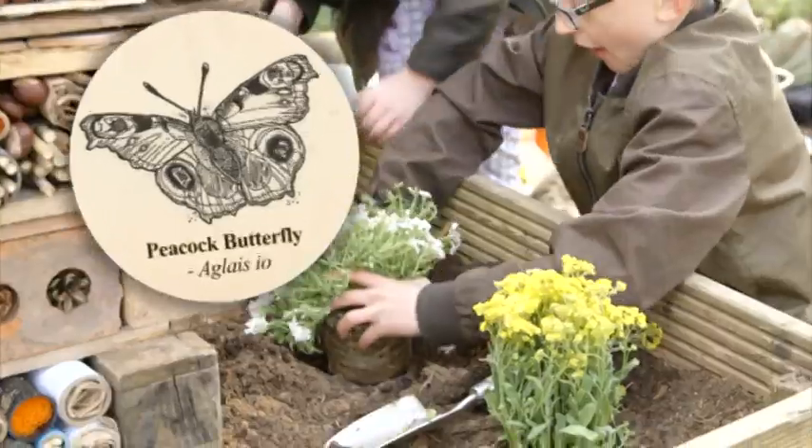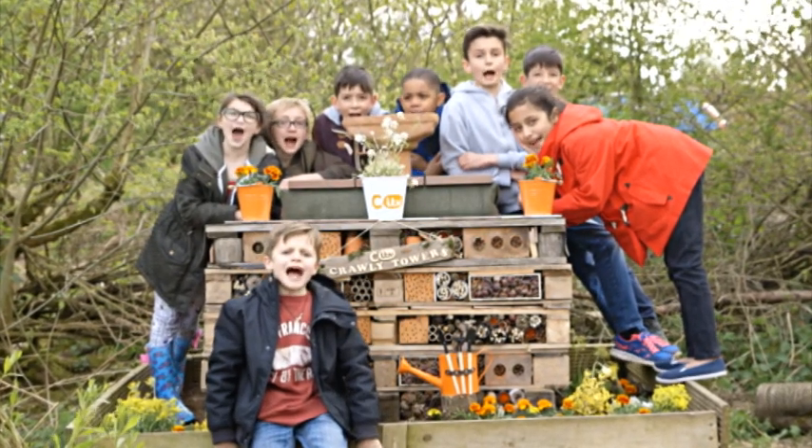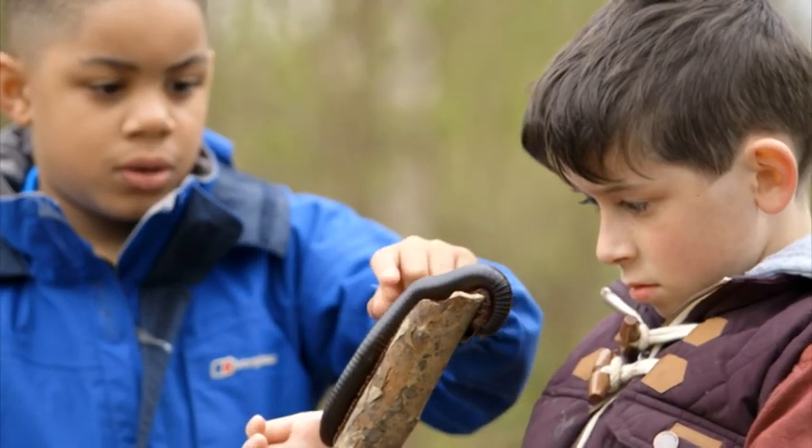Butterflies love bark. It's bug checking time. Welcome to Crawley Tower. It's Creepy Crawly Bugtastic!